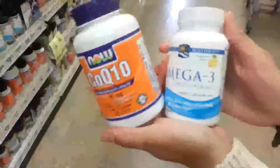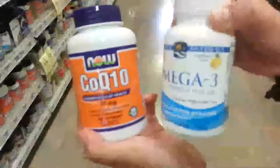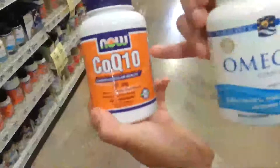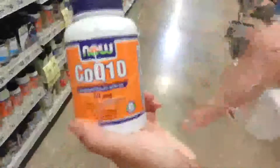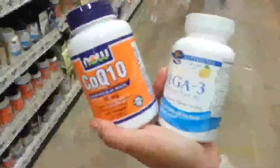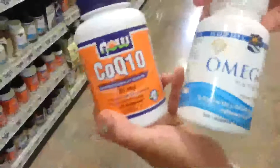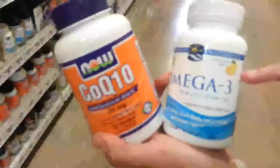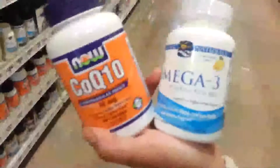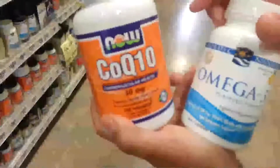If you have heart disease, go ahead and get on supplements: CoQ10 and Omega-3s. CoQ10 helps support a healthy heart and cardiovascular system, keeping everything running smoothly and even helping to clear out the bad buildup. Omega-3 helps your heart and brain — you can get it through fish about three times a week, or use supplements to substitute what you're missing in your diet.